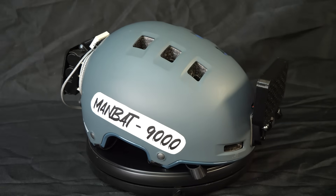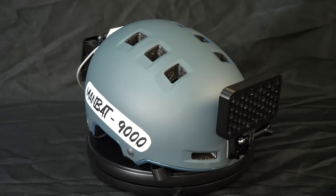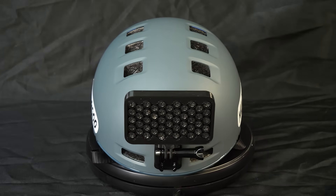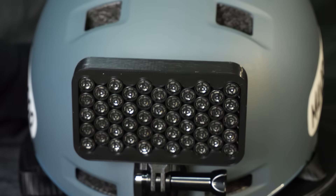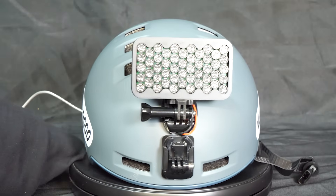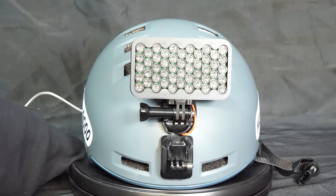That, of course, brings us back to the Man Bat 9000, which, as you might now expect, is a helmet that allows you to shoot a highly focused beam of sound out of your head. This little contraption on the front is called a parametric speaker, which, unlike pretty much any speaker you've interacted with, has some incredibly weird properties. The primary one being that the sound comes out in a very tight beam that feels sort of like a sound laser.